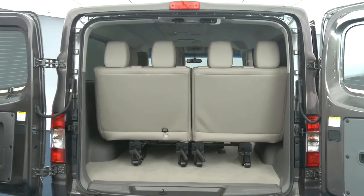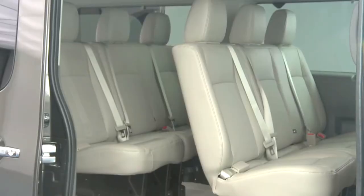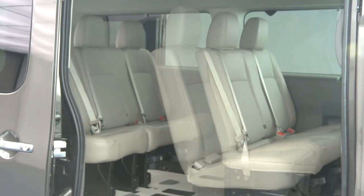Obviously, the primary reason for buying a full-size passenger van is for the rear seats. In typical Nissan fashion, we have innovated with unmatched seating flexibility. Rear seats can be adjusted individually or completely removed, giving the customer over 300 different seating configurations.